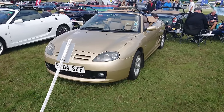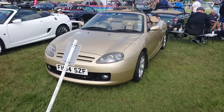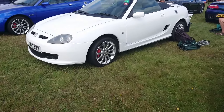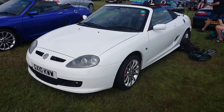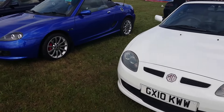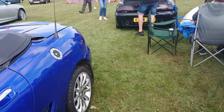Interesting MG TF colour here - golden. I've never even seen this colour on a TF before. Obviously you see it on Rovers and things, but not on a TF. Interesting. And then two continuation cars, both of them on 10 plates - made from 2008 to 2011 with the N-series engine, not the K-series.